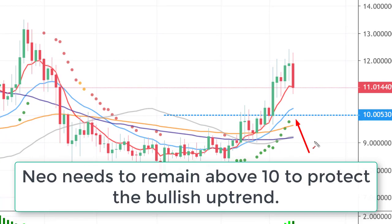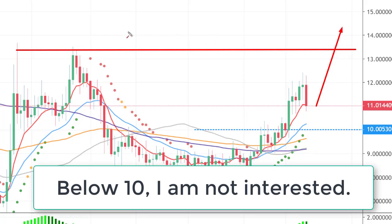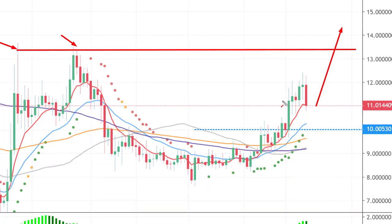NIO, at the minimum, needs to remain above the 10 level and needs to now maintain momentum and push above 13.25. If it can get above that level, that would be a very strong bullish move.